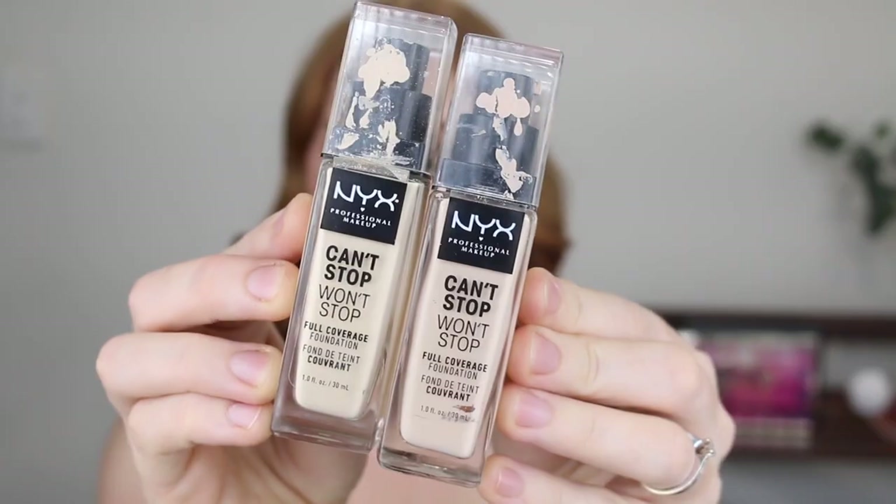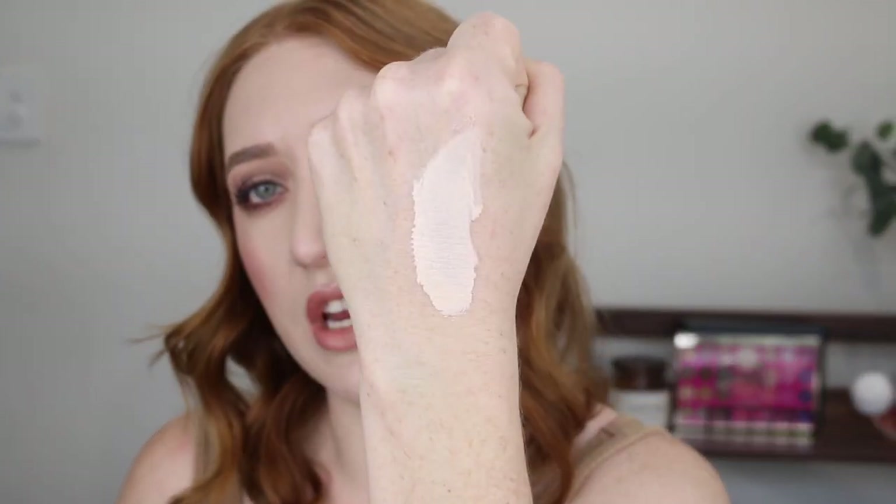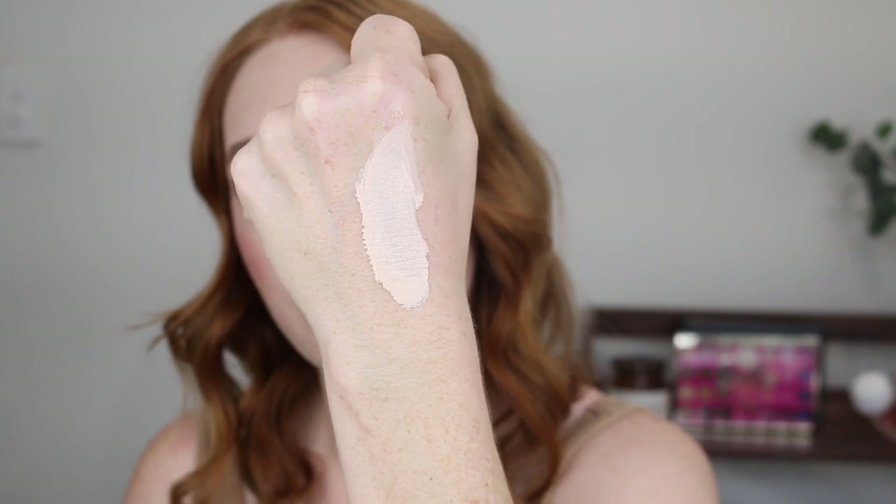Next I have two foundations to talk about that are both full coverage and very long lasting. First up is the NYX Can't Stop Won't Stop foundation — I feel this is a very underrated foundation. The shade range is huge and there are so many fair shades to choose from. I've tried three now and still don't have my correct shade. This is a really long lasting foundation and one of very few that are actually heat proof and sweat resistant. It does have a matte finish so if you have dry skin you probably won't like it, but because of that matte finish is why it lasts so long. I like to mix the Light Porcelain shade with my Maybelline Superstay foundation.